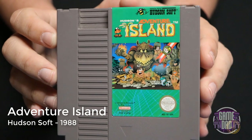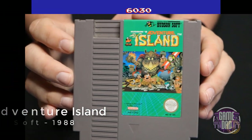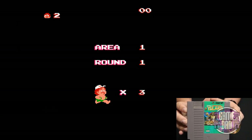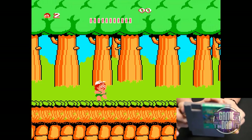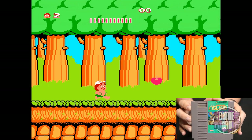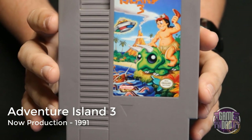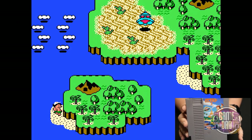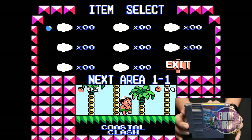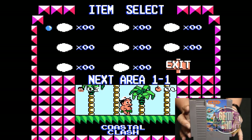Here we have Adventure Island released by Hudson Soft in 1988. This is a fun side-scrolling platformer, kind of a runner-style game where you're collecting different upgrades and items, dodging enemies, and just having a good time. Here is Adventure Island 3 released by Now Production in 1991, which builds on the previous two games. There's more of an actual overworld and a more clearly laid-out game design, and it really shows in the overall gameplay.